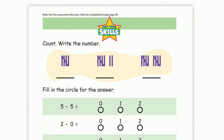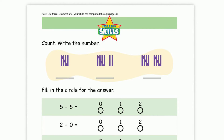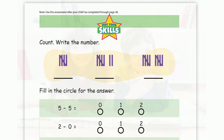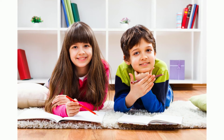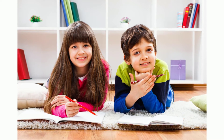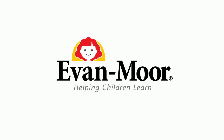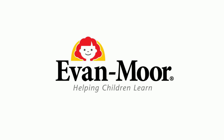At the end of each unit is a Test Your Skills page, which helps you and your child see what they've learned. Skill Sharpeners Math is engaging and comprehensive, helping build your child's confidence in learning and practicing math skills. Skill Sharpeners Math is brought to you by Evan Moore Educational Publishers, helping children learn since 1979.